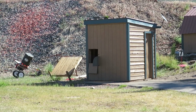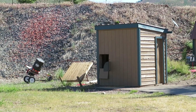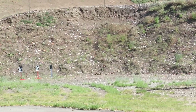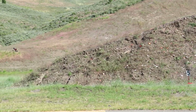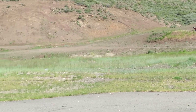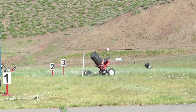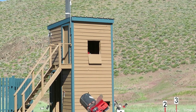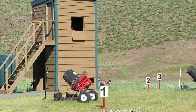We're out here at the trap range right now. There's the low house, going around, and there's the high house. It's pretty cool.